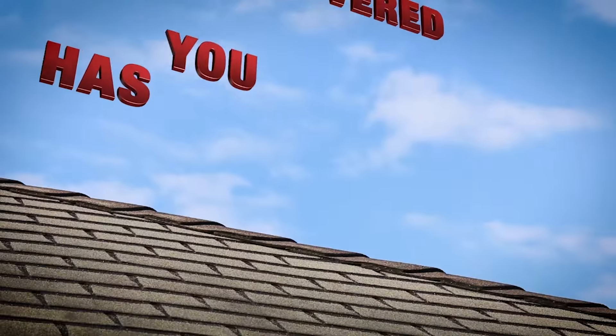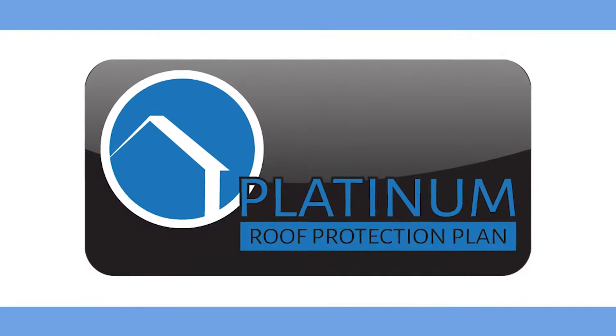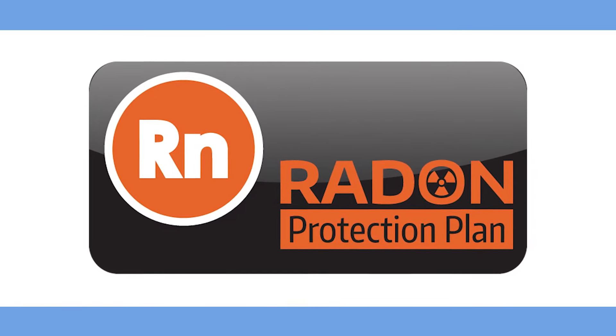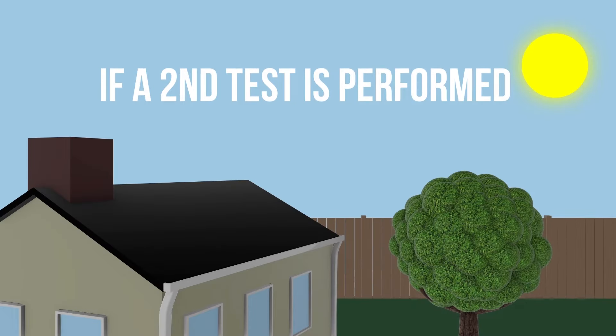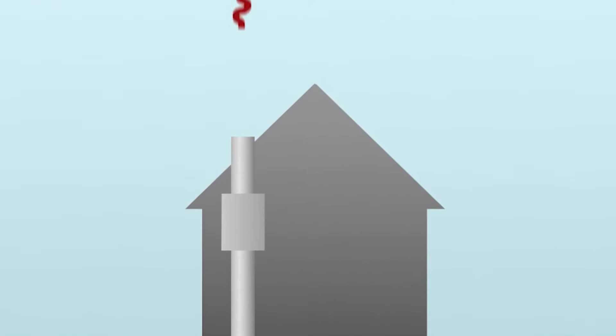Our Platinum Roof Protection Plan covers your home's roof for potential future leaks for a full five years after the inspection. The Radon Protection Plan comes with each safe radon test that is under the EPA action level, and there is 120 days of coverage if a second test was performed where the radon level is above the EPA action level.